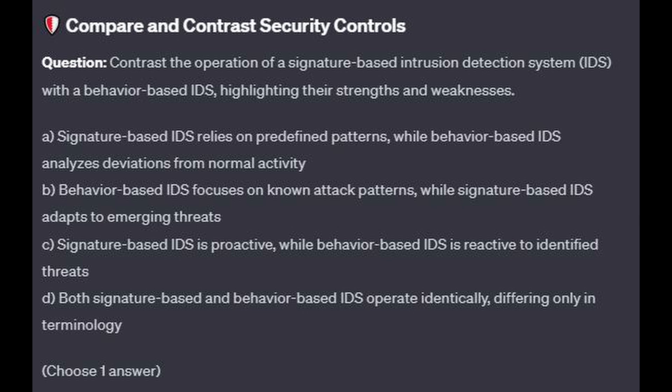Is it A: Signature-based IDS relies on predefined patterns while behavior-based IDS analyzes deviations from normal activity? Is it B: Behavior-based IDS focuses on known attack patterns while signature-based IDS adapts to emerging threats? Is it C: Signature-based IDS is proactive while behavior-based IDS is reactive to identified threats? Or is it D: Both signature-based and behavior-based IDS operate identically, differing only in terminology?